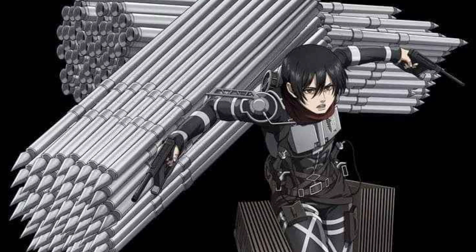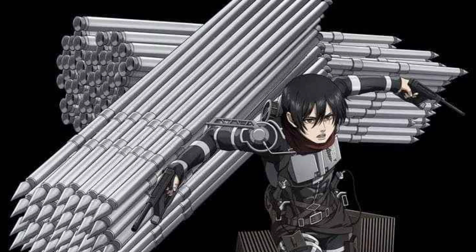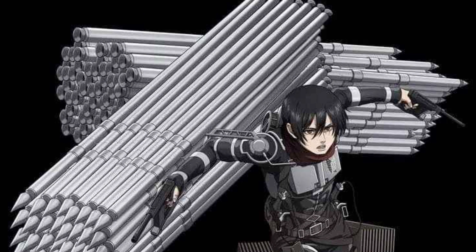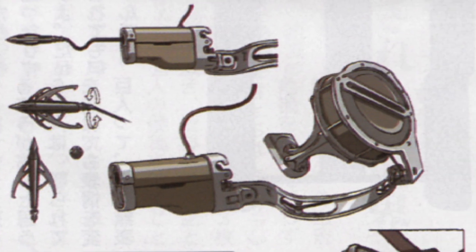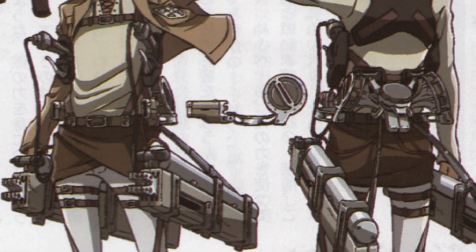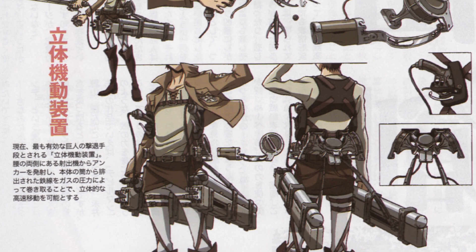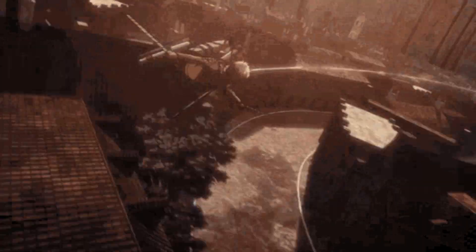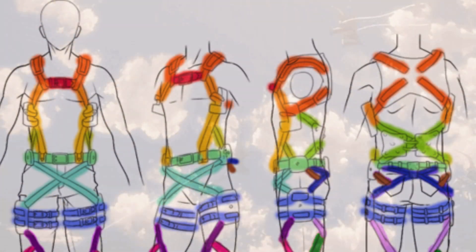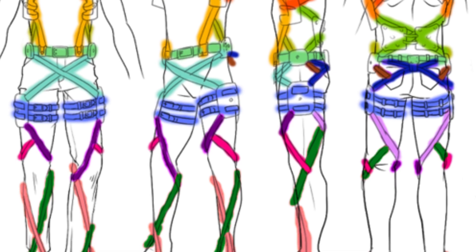This was why some soldiers didn't put on their gear until Titans were actually spotted and a warning was sent out. However, this was sometimes considered a bad tactical maneuver because putting on and adjusting the gear properly took time. The gear was typically given to soldiers at default calibrations, and it was up to each user to customize various aspects to their own preferences. No soldier could just put on ODM gear and immediately use it effectively.